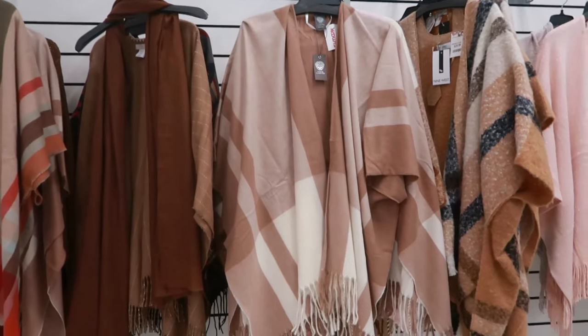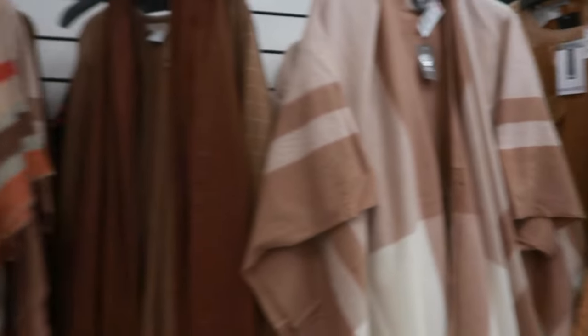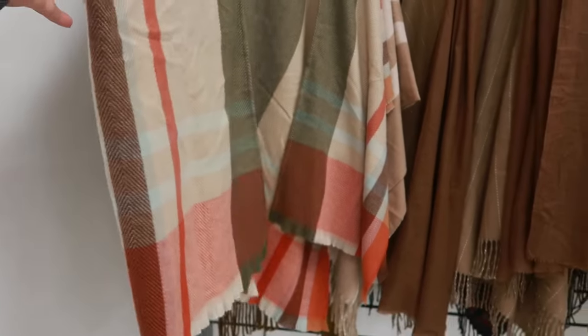You have some pretty wraps. This one is Vince Camuto for $17. 9 West is $20. And this one is also 9 West for $17. This one is a little thinner than that one.